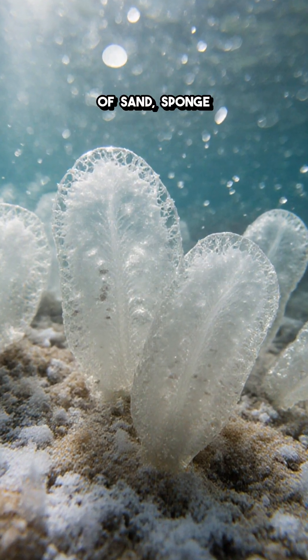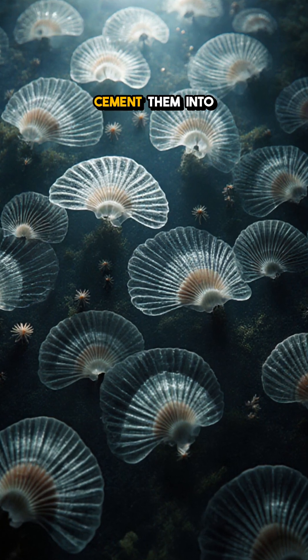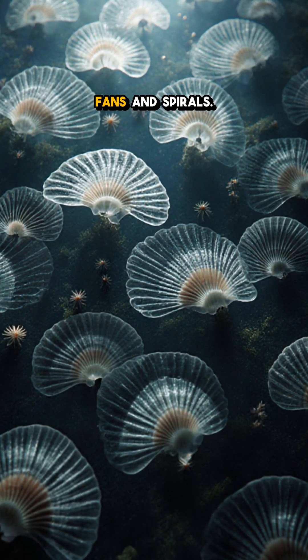They gather shards of sand, sponge spicules, even microscopic glass skeletons, and cement them into ornate shells that look like lace fans and spirals.